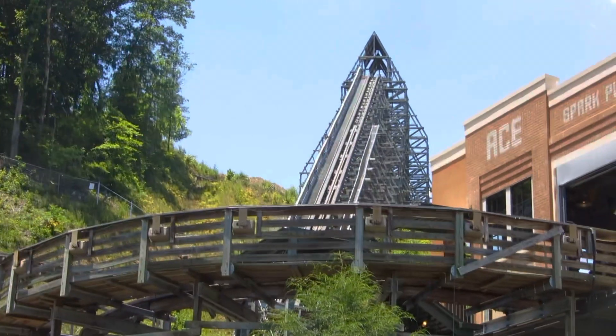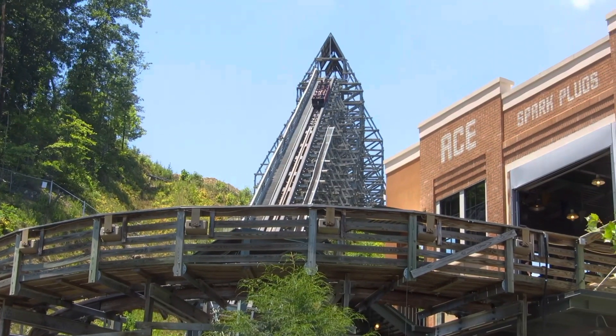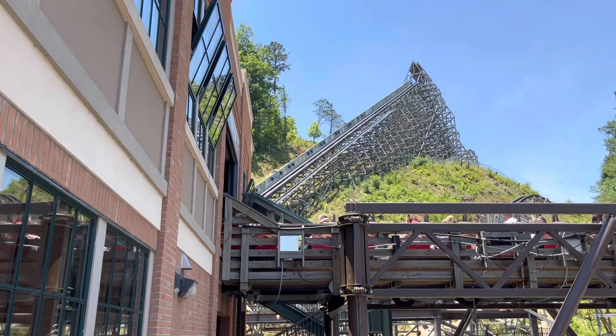Before I rode Lightning Rod, I predicted it to be my number two coaster behind i305, but when I got off Lightning Rod for the first time, I knew it was my new number one. i305 is pretty close with Lightning Rod, but Lightning Rod just beats it out.